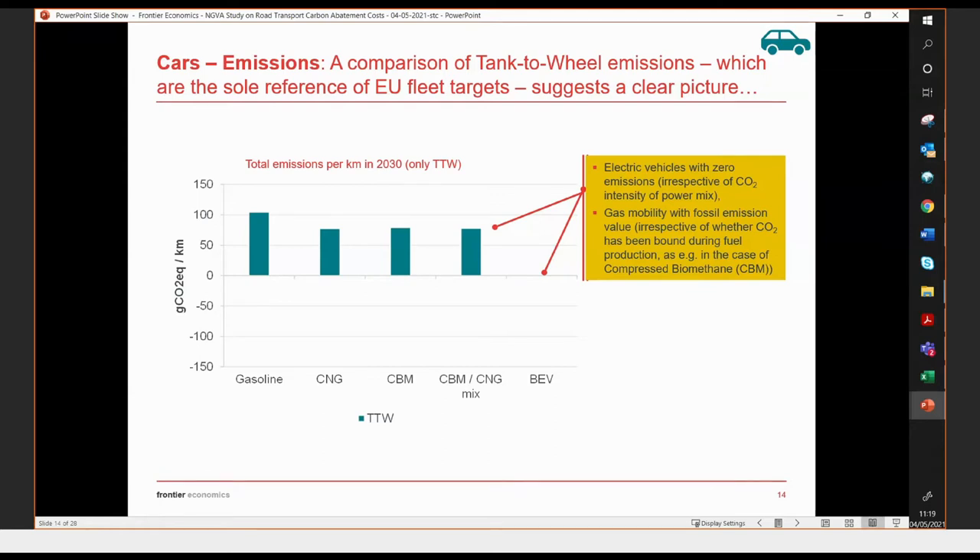Now I'll talk through our main results, starting with cars and then moving to trucks. Starting with emissions, this graph shows just the tank-to-wheel emissions — these are the reference of the EU fleet targets — for our five vehicle options. It's a clear picture: electric vehicles have zero tank-to-wheel emissions, while gas mobility options all have the same level of tank-to-wheel emissions regardless of whether we're looking at fossil CNG or pure biomethane.